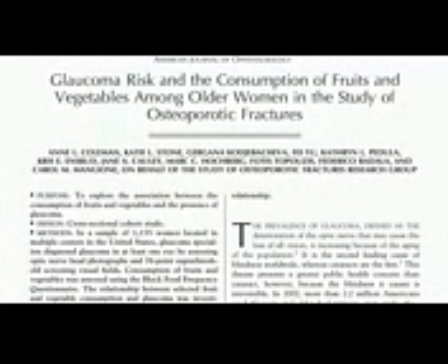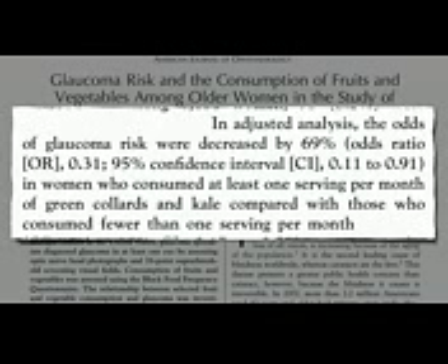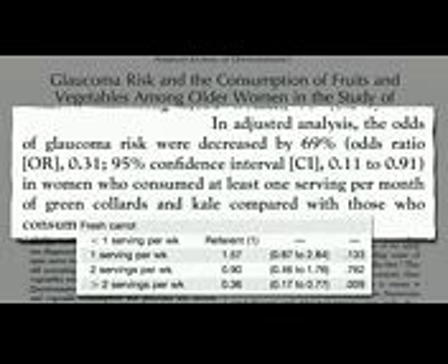The most protective dietary component, decreasing the odds of glaucoma by 69%, is consuming at least one serving a month of collard greens or kale — just once a month or more. And the silver and bronze medals go to weekly carrot and then peach consumption.